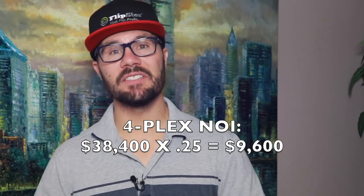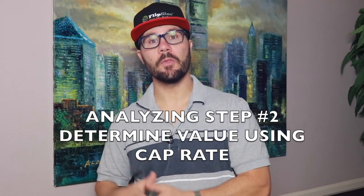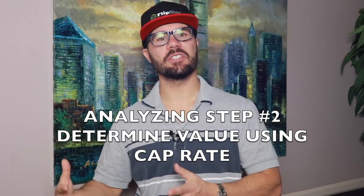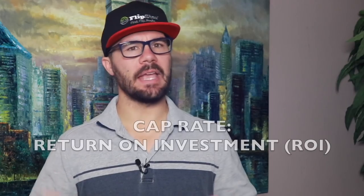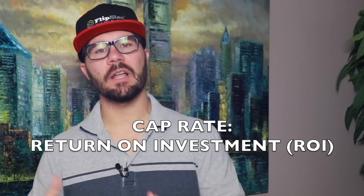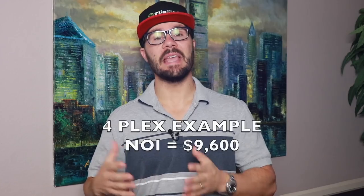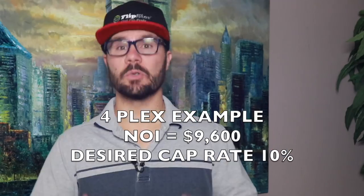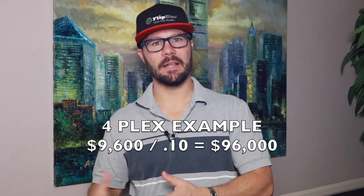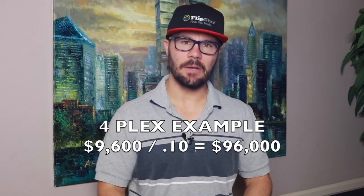So you take $38,400 times 0.25 — which is the same as subtracting 75% — to get $9,600. That $9,600 is the net operating income, or NOI. Now step two: once you know the pro-forma NOI, we're going to use a valuation ratio called cap rate to determine the value. Cap rate is simply the return on investment for an income property. If the NOI is $9,600 and an investor wanted to earn a 10 cap — or 10% ROI — then $9,600 divided by 0.10 equals $96,000.